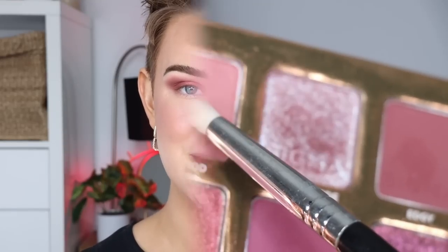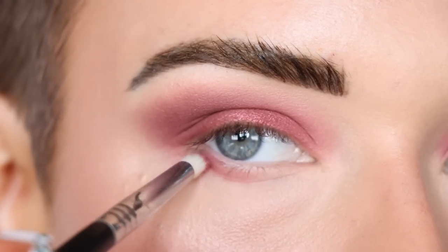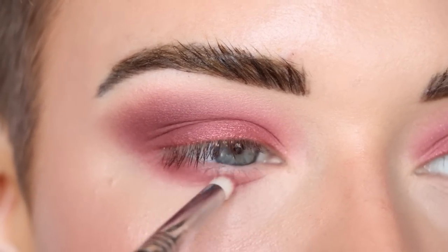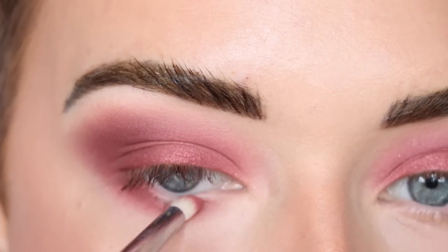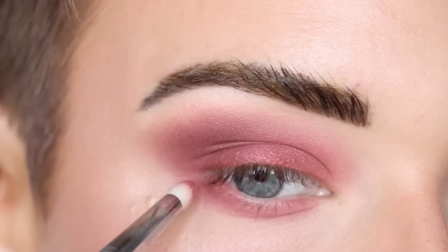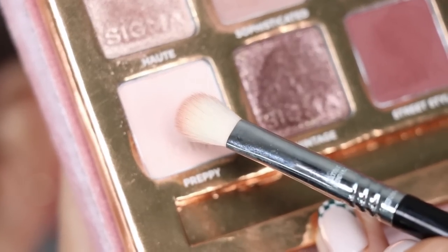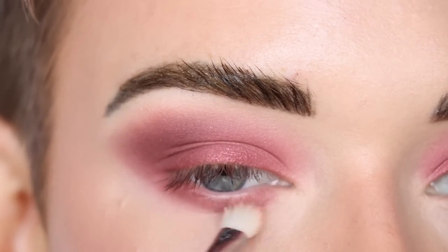Alright, let's zoom back in and finish up the eyes. I'm taking a Sigma E30 with more New Mod and that's going along my entire lower lash line. Then I'm connecting the shadow out on the outer corner, and going back to the E27 with more Preppy to blend out and soften the New Mod shade on the lower lash line.